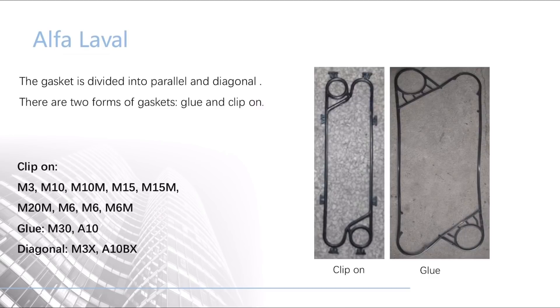The first brand is Alfalaval. The gasket is divided into parallel and diagonal. There are two forms of gaskets: glue and clip-on. The models corresponding to different forms are shown.